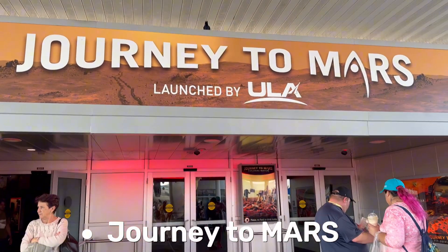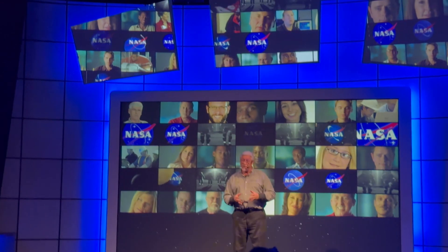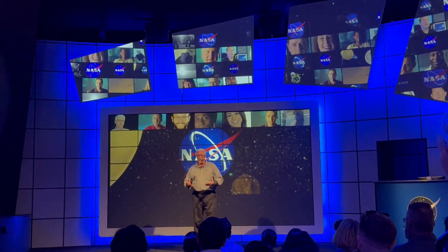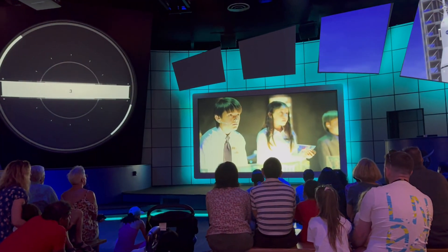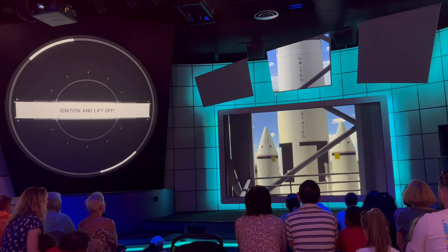Next, we stepped into a Journey to Mars and met a real astronaut. They explained NASA's plans to explore Mars and beyond. Fun fact: astronauts train for Mars missions by practicing in the Arizona desert, since it is the most Mars-like place on Earth.